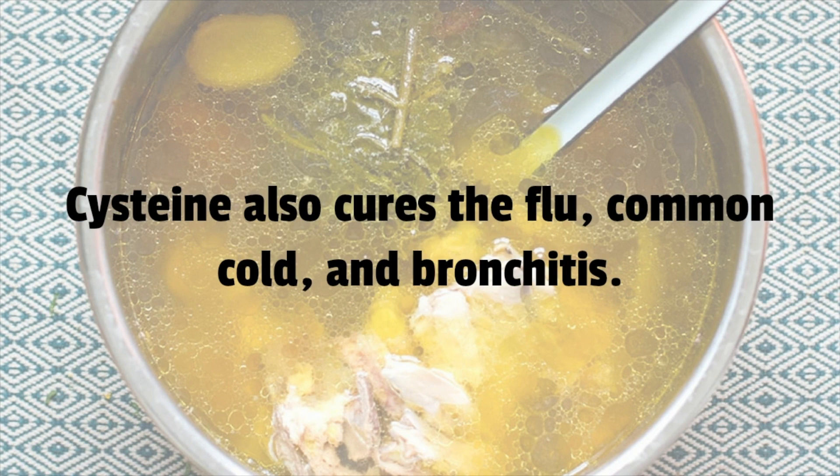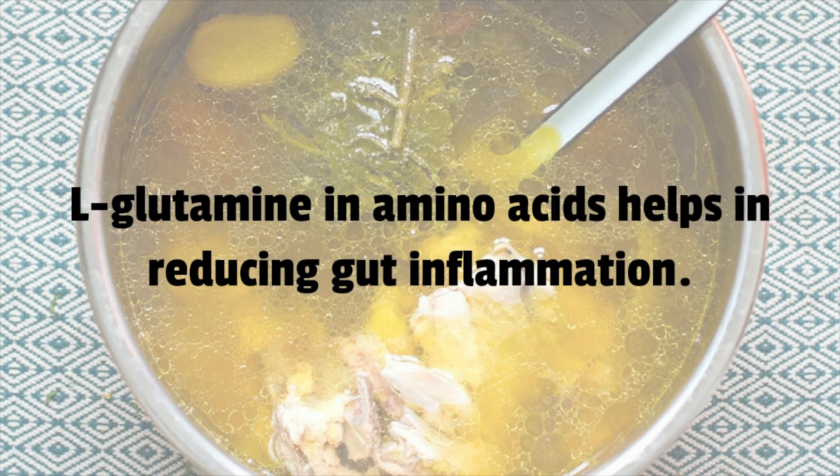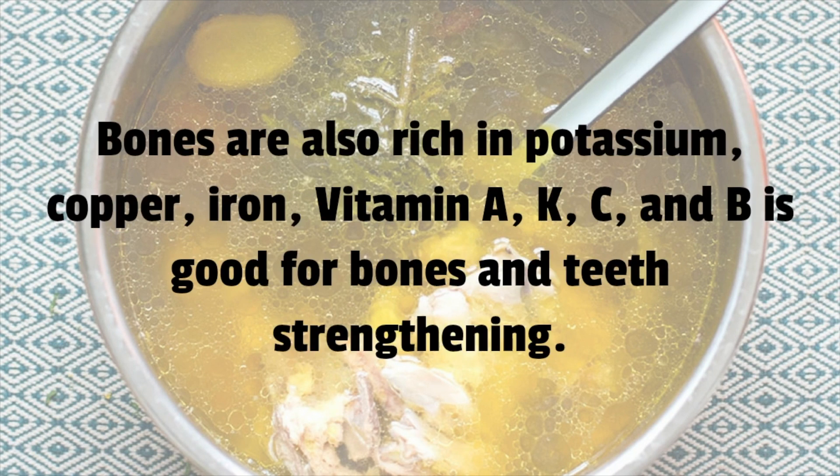Cysteine also helps cure the flu, common cold, and bronchitis. L-glutamine, an amino acid, helps in reducing gut inflammation. Bones are also rich in potassium, copper, iron, and vitamins A, K, C, and B, which are good for bone and teeth strengthening.